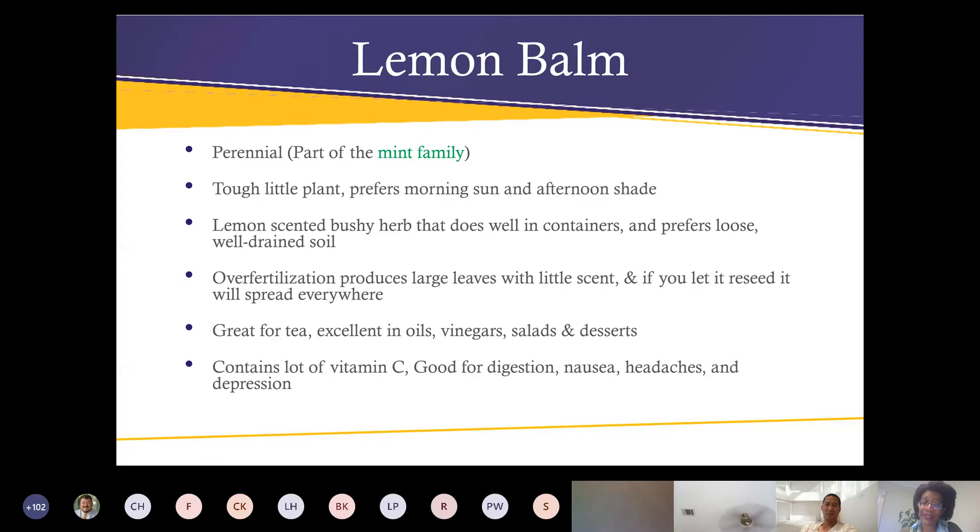Lemon balm can get aphids and whitefly, and with your herbs you have to be very careful what you spray or treat them with because you are ingesting the leaves a lot of the time. Lemon balm is great for teas, oils, vinegars, salads, and desserts. It contains a lot of vitamin C and is good for digestion, nausea, headaches, and depression.